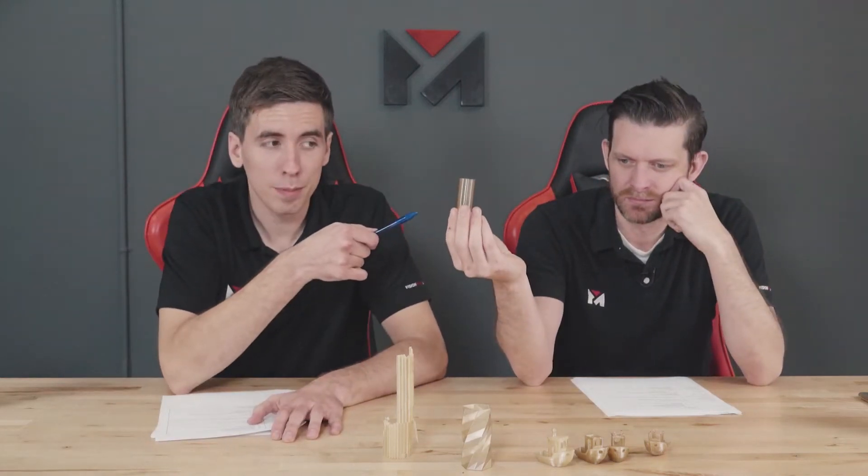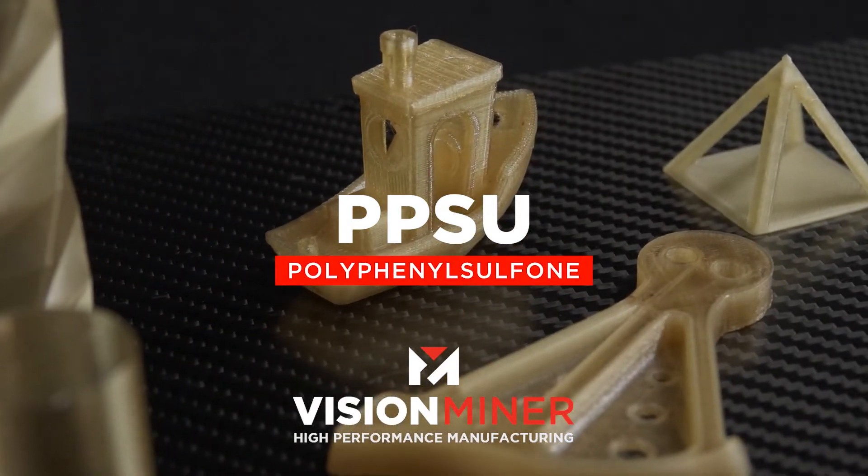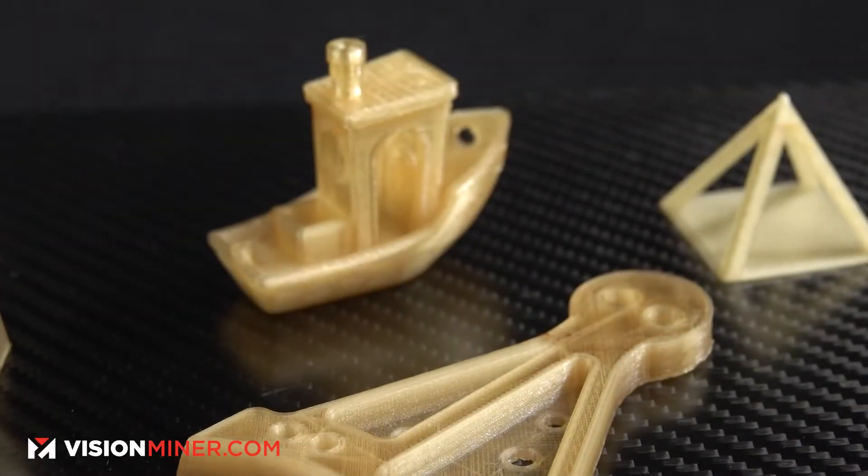Today we're talking about the prettiest material — it's amazing. It's called polyphenyl sulfone, PPSU or PPSF as it's referred to by some in the industry. We've got a few different manufacturers that make it. It's been around for about 30 years. You might have heard of it if you're from the medical field or other fields.